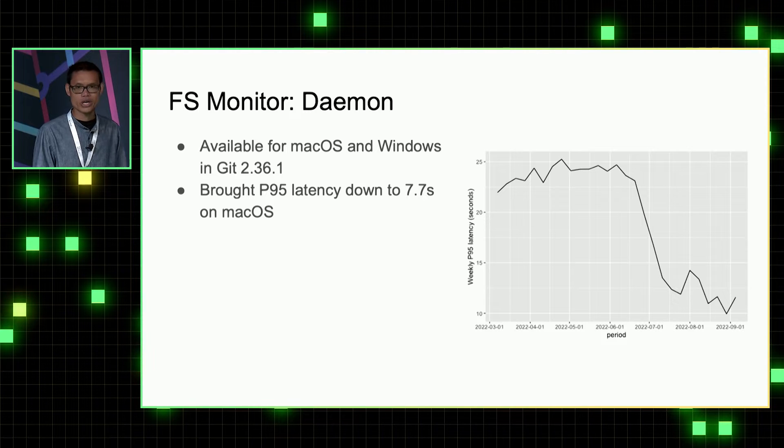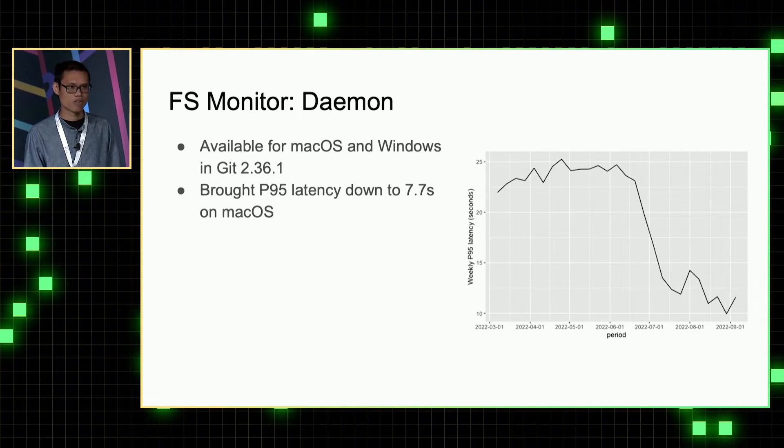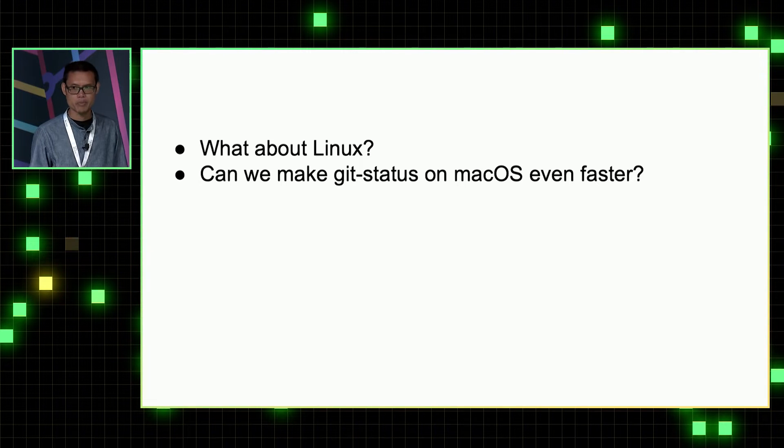After rolling out the FS monitor daemon on our developer MacBooks, we can show that starting early June, the weekly P95 of git status quickly dropped. But then the question is, what about Linux? And since 7.7 seconds on macOS is still not great, can we make it even better?